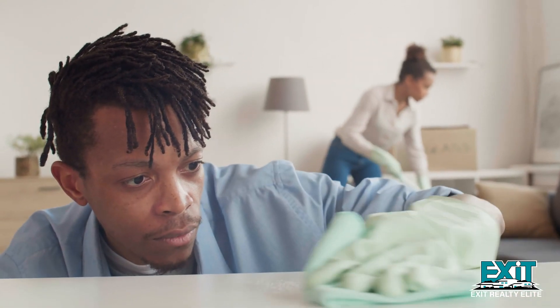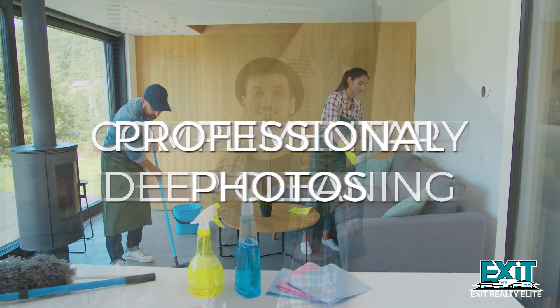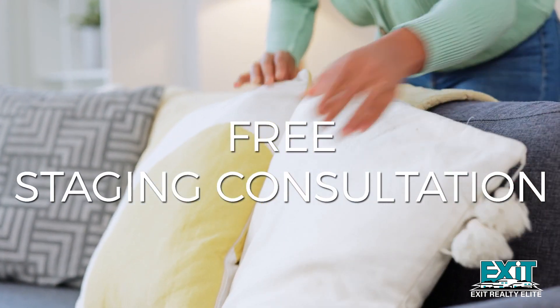Prioritize a thorough cleaning to eliminate odors and dust, as a pristine home is a powerful draw for potential buyers. When you list with me and my team, you'll enjoy a complimentary deep cleaning along with professional photos and a free staging consultation if needed.